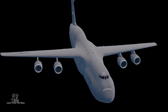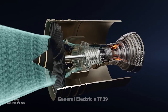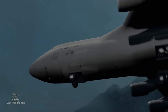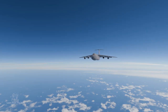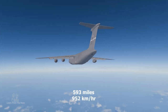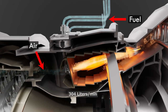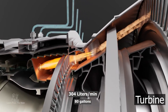The C5 Galaxy is powered by four General Electric TF39 turbofan engines. Each engine is capable of producing approximately 41,000 pounds of thrust, allowing the C5 Galaxy to achieve impressive performance despite its substantial size and weight. It has a cruising speed of approximately 593 miles or 952 kilometers per hour. Fuel consumption is approximately 304 liters per minute, or 80 gallons, so it needs a lot of fuel.